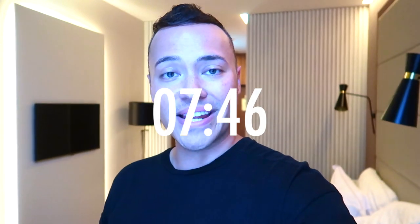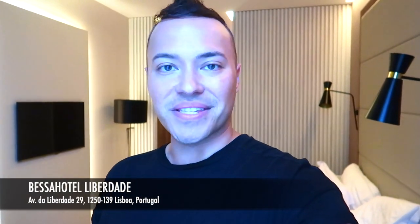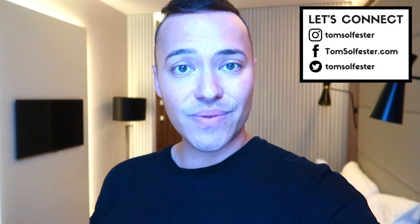Good morning, everyone. Welcome to today's vlog. This is episode two of my Lisbon Portugal series. If you did miss out on episode one, there's a link popping up on your screen now. In episode one, I focused more on my personal first impressions on Lisbon Portugal, and I managed to check out a few sites on the first day too. So make sure you head over and watch that, and then come back and watch this one.